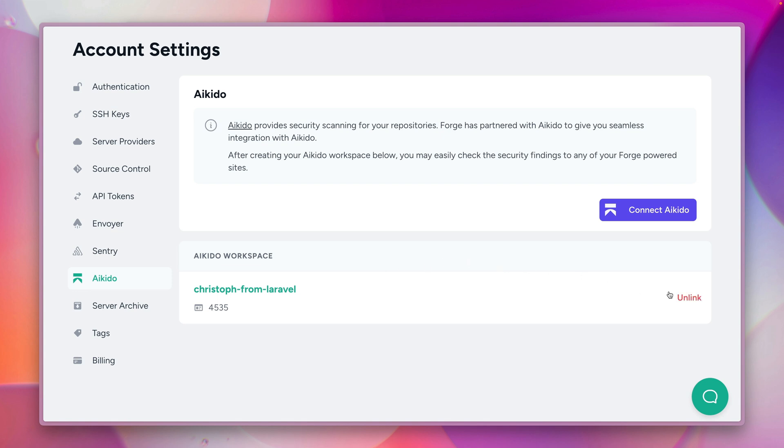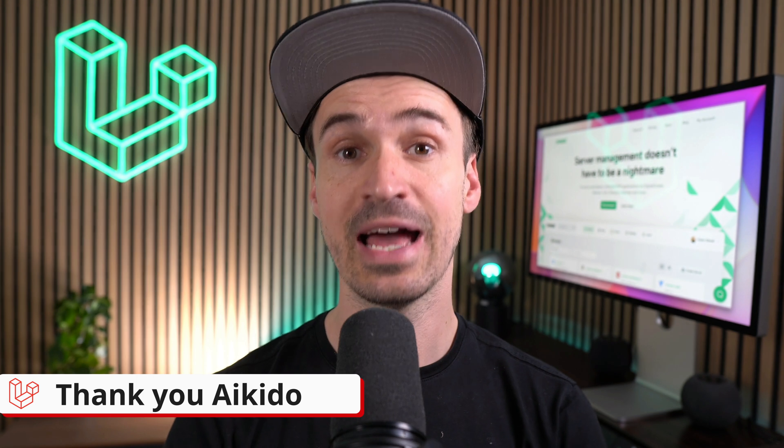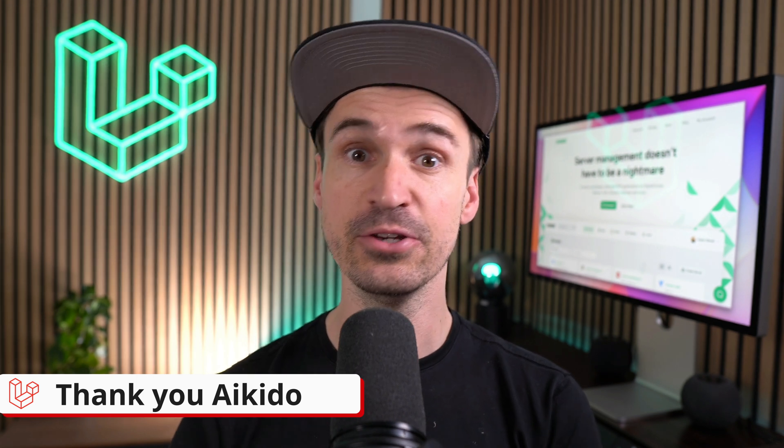And that's pretty much all it takes to set up Aikido for one of your sites on Forge. Thank you Aikido, we are happy to have you on Forge. And to everyone else, please give it a try — I'm sure you will love it too. Have fun, bye!